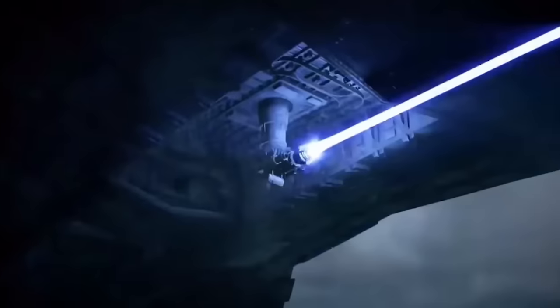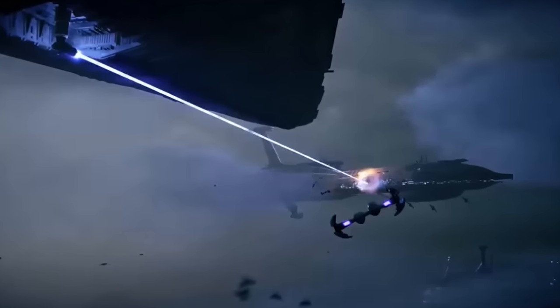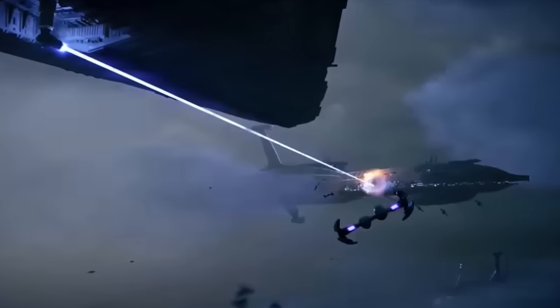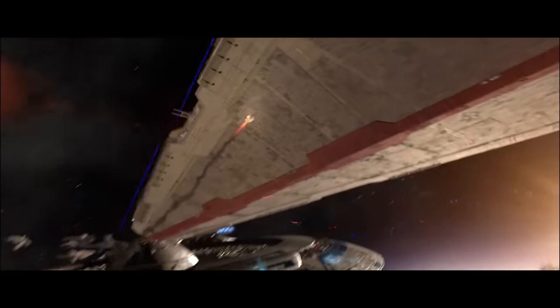The unexpected addition of these turbolasers led many Confederate warships to their destruction, as CIS commanders had grown used to escaping the bulk of enemy fire as they passed beneath the mass of a Republic warship. When targeted properly and at close range, these SPHA turbolasers were known to cut down Munificent-class Star Frigates in a single shot.